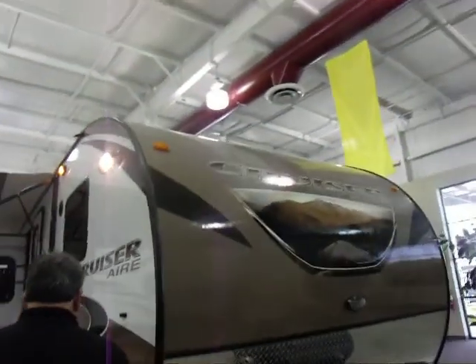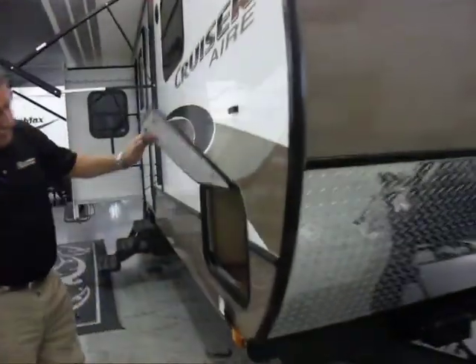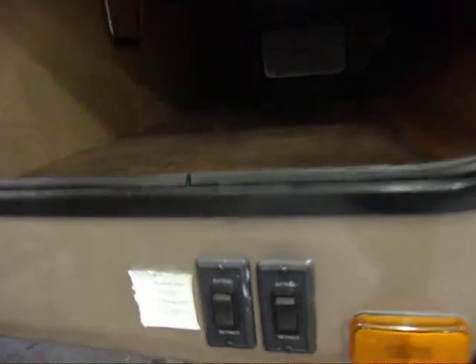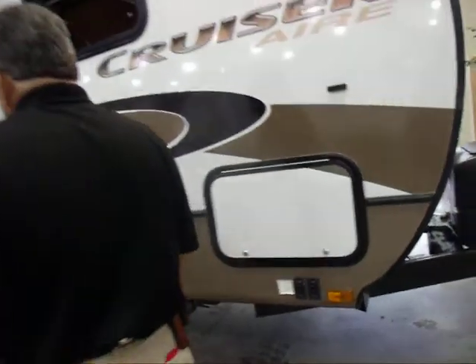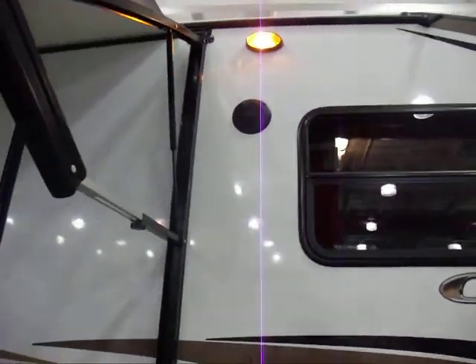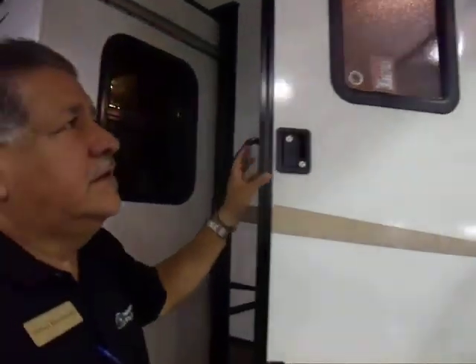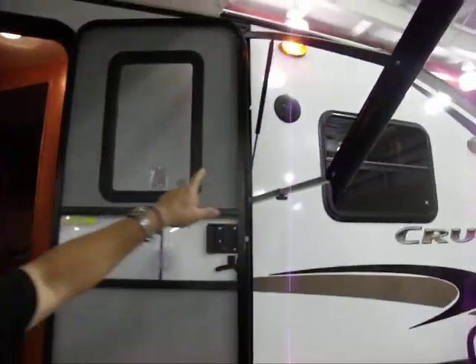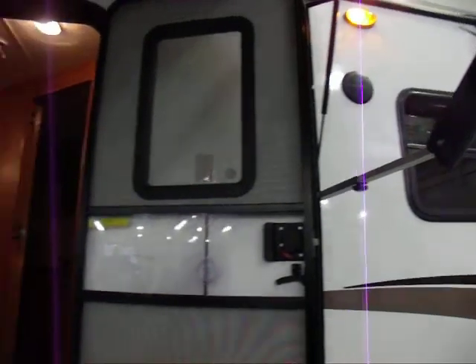Let me show you some of this. It has electrical jacks all the way across the front. Also another nice little feature — it has outdoor lights and outdoor speakers, so you can enjoy the outdoors while you're camping.